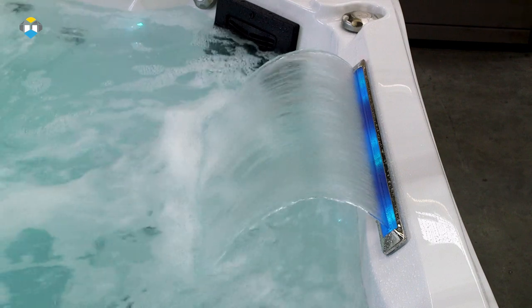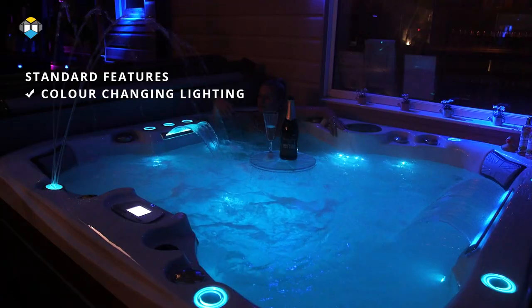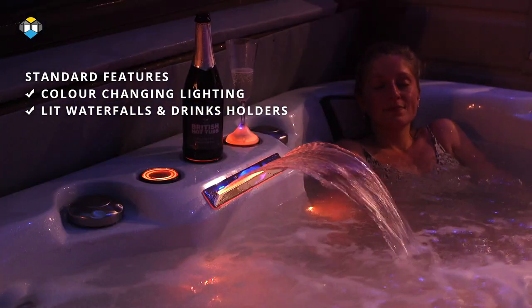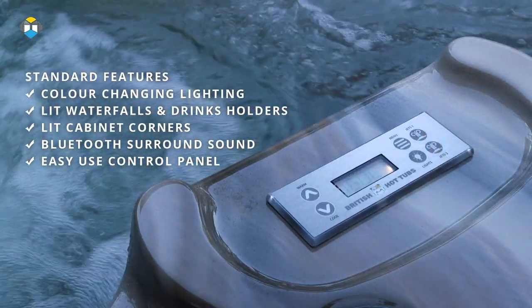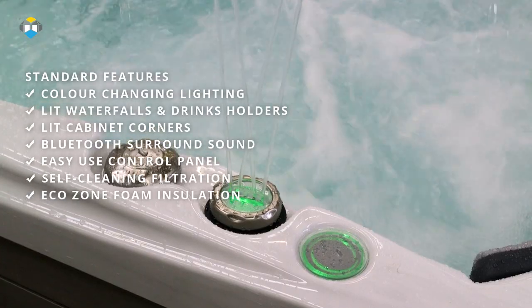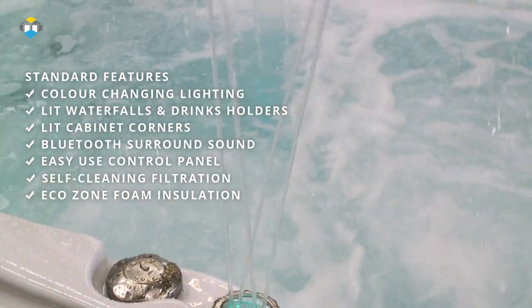Standard features on the Spencer include those things we know are most important to you: colour-changing underwater lighting and an upgraded lighting pack so the waterfalls and drinks holders are lit, lit cabinet corners, Bluetooth surround sound, an easy-use control panel, our exclusive self-cleaning filtration system, plus full insulation for ultimate energy efficiency and minimal running costs.